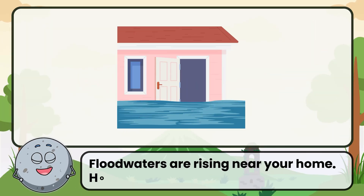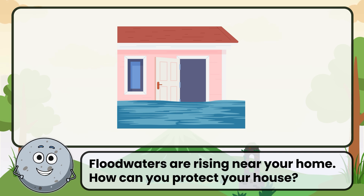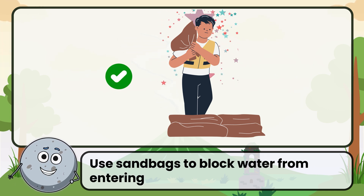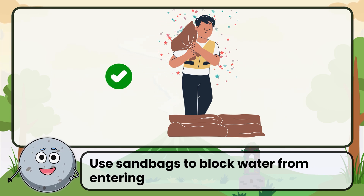Floodwaters are rising near your home. How can you protect your house? Correct. The answer is to use sandbags to block water from entering.